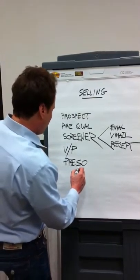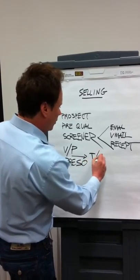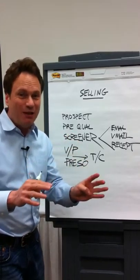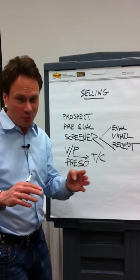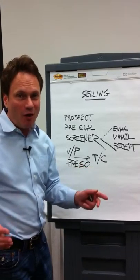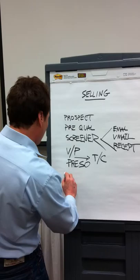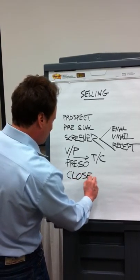Somewhere along the way, you're going to do something called the trial close. The trial close is a way of closing before you get to the big close. The idea is if you get people to say yes a bunch of times during the trial close periods, then when they get to the big close, they're more likely to say yes. If you haven't asked them to say yes at all prior to the big close, they're more likely to say no. So the big close is perhaps the most important part of selling.